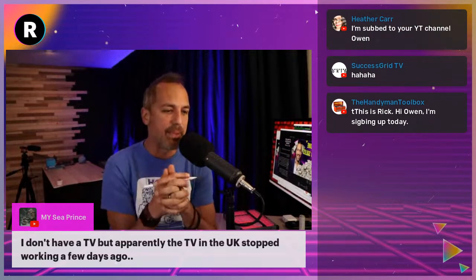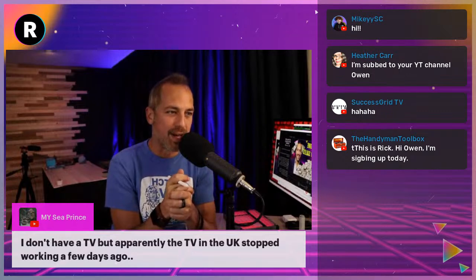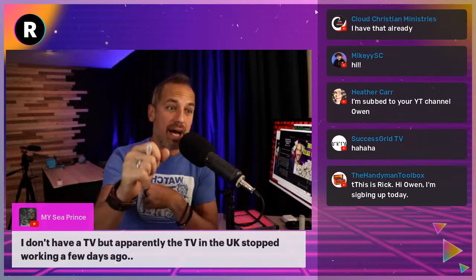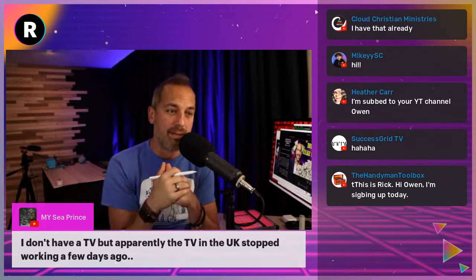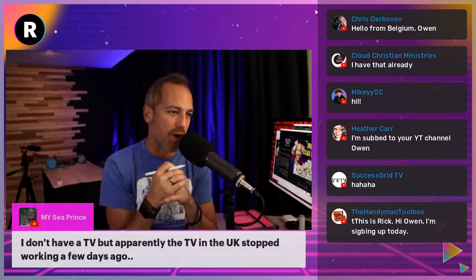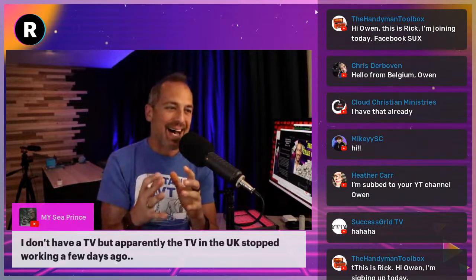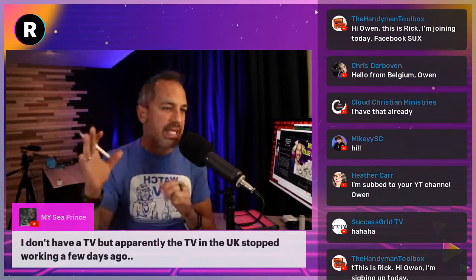Heather Carr says she's subscribed to my YouTube channel. I'm so glad you liked it, because I went to VidSummit this week.